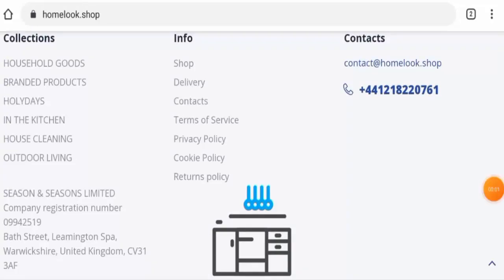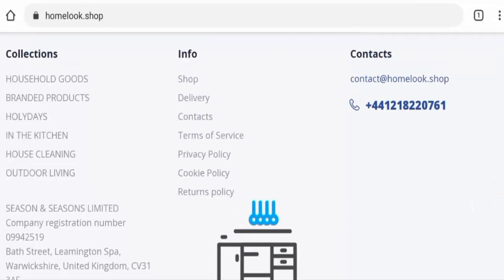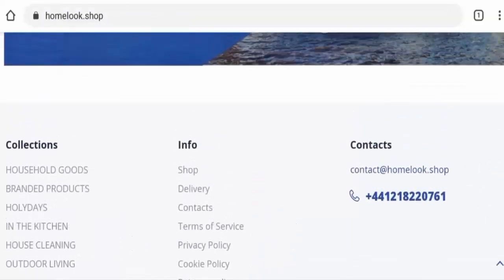Regarding Homelook Shop reviews, this website has very few reviews online — only one or two customer reviews available. The trust score is only 50 percent, the trust ranking is 58.2 percent, and the content quality is noted as plagiarized.